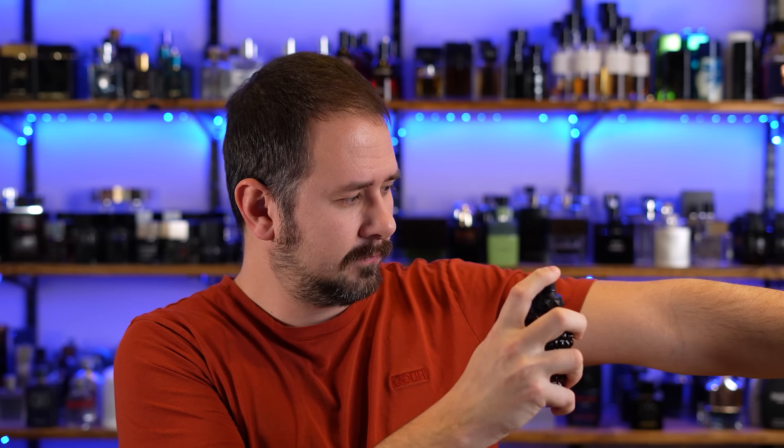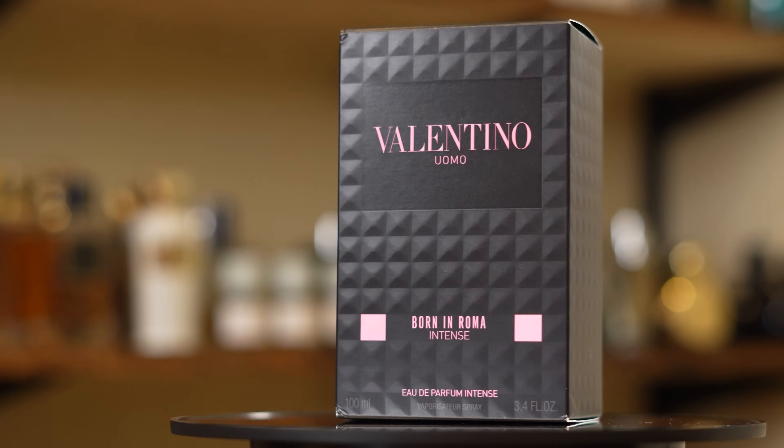Let's spray it on and let that settle for a sec. I have historically not been a huge supporter of the Born in Roma line, so my expectations are low but my hopes are high. I like it — this is pretty freaking good. It's powdery, more powdery than I was expecting, but not in an iris makeup kind of way — like a powdery vanilla. It's warm, a little bit fresh, decently sweet but not overbearingly sweet. The powder kind of takes the edge off, so it doesn't come across like bubble gum. It doesn't really smell too Invictus-y, and even though it doesn't, it's clearly tied in with Born in Roma, so the name makes sense.